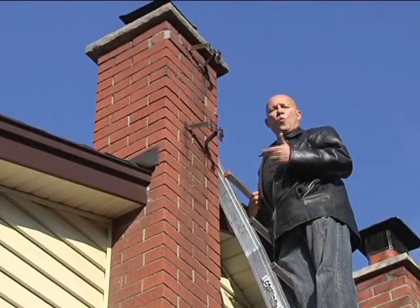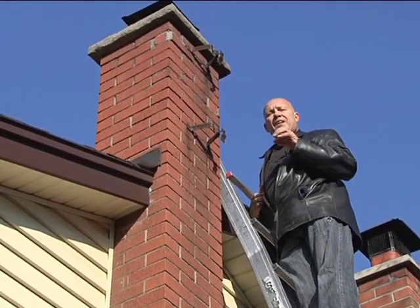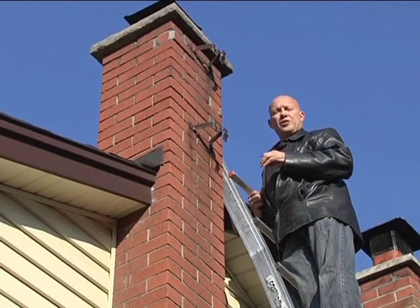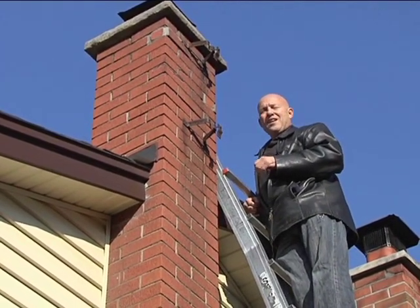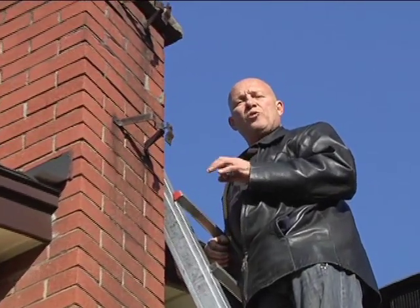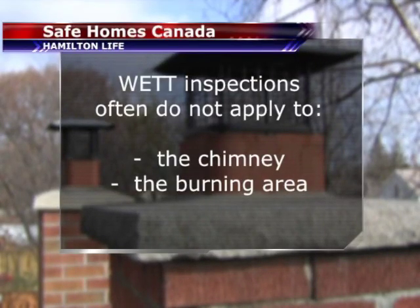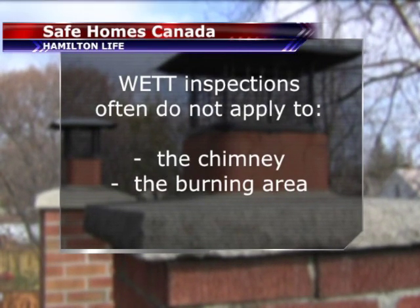In a lot of cases, home inspectors who are wet certified — and it's usually home inspectors who do this — come to a home on behalf of a buyer and do what's called an insurance inspection and present a wet inspection report. That report has fine print that excludes the chimney and burning area, but people aren't made aware of that in a lot of cases. So we come to a house at a later time, go on the roof, and find the chimney is really a pile of rubble and it's completely unsafe.